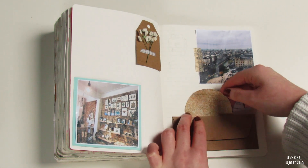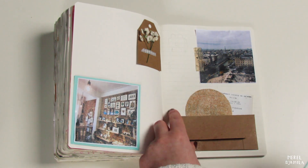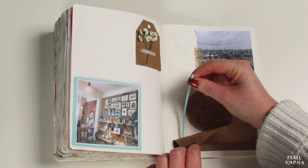I added an envelope. You can save important things in here — think of train tickets or receipts that you don't want to throw away.